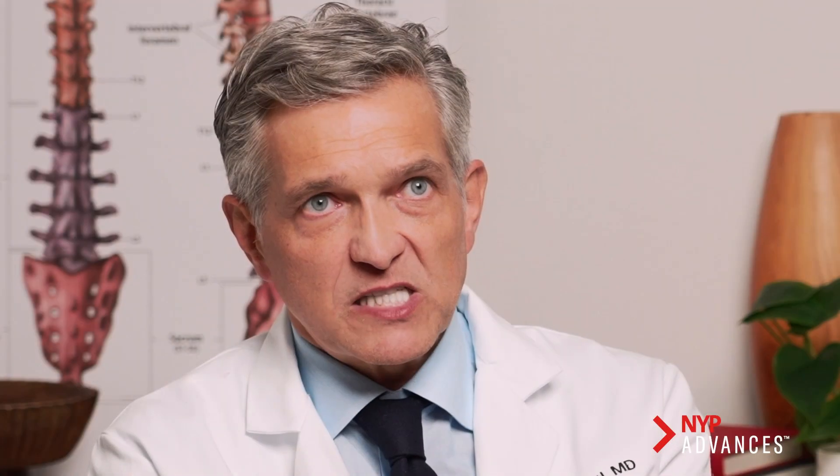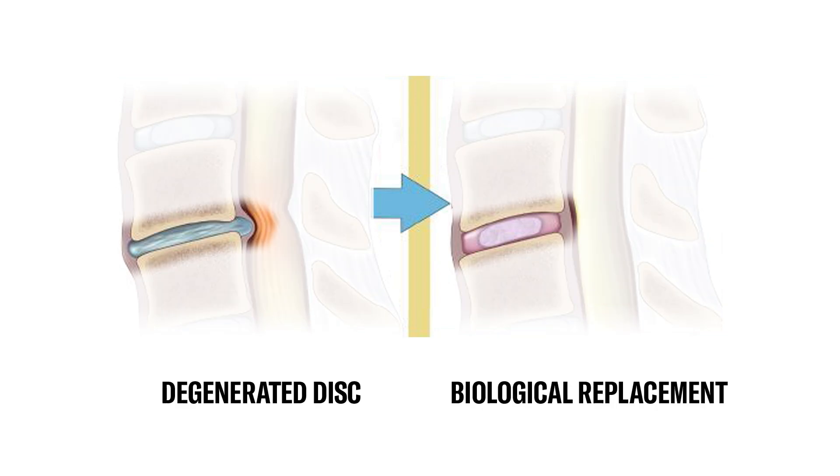In terms of total disc replacement, this is more experimental. Our solution is to use a total biological implant — instead of screws or cages — to replace the disc, put it into the spine, and have it integrate as a biological solution that will completely assimilate into normal spinal anatomy.